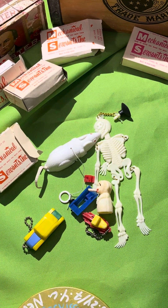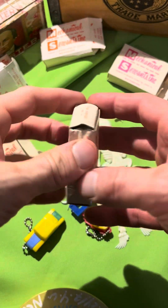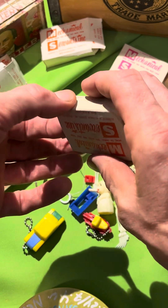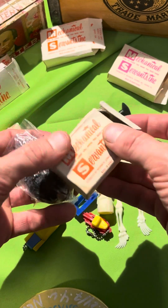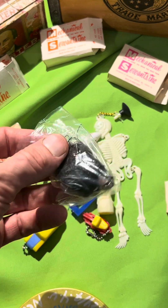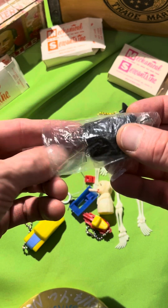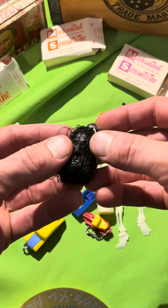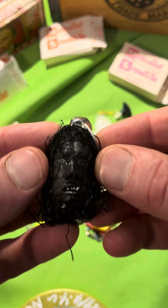Drum roll please — this one cost the most and it crosses over into a few different genres of collectibles. I spent a little more but it's worth it, and you'll see why. Made in Hong Kong, number 1700 — shrunken head, in the original baggie. This is what I would have picked over that rubber mouse. I'm sure this thing sold out. Look at it — it's got a bell. Look at this gruesome ghoul.